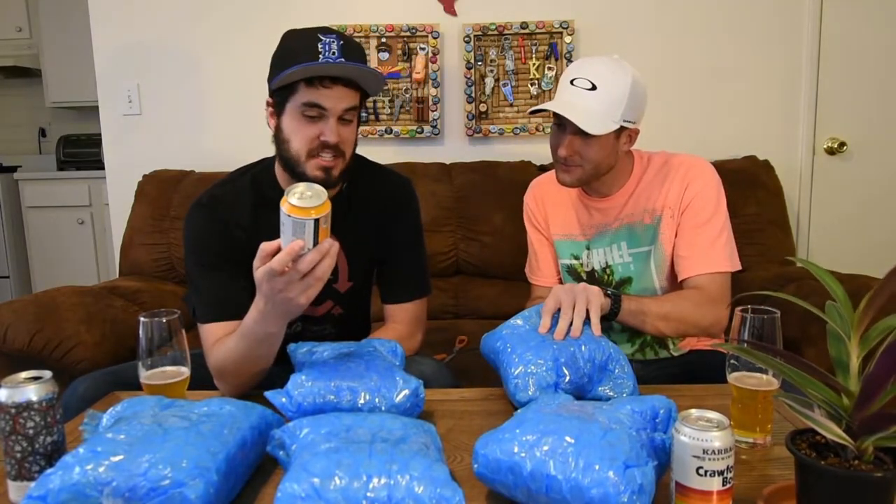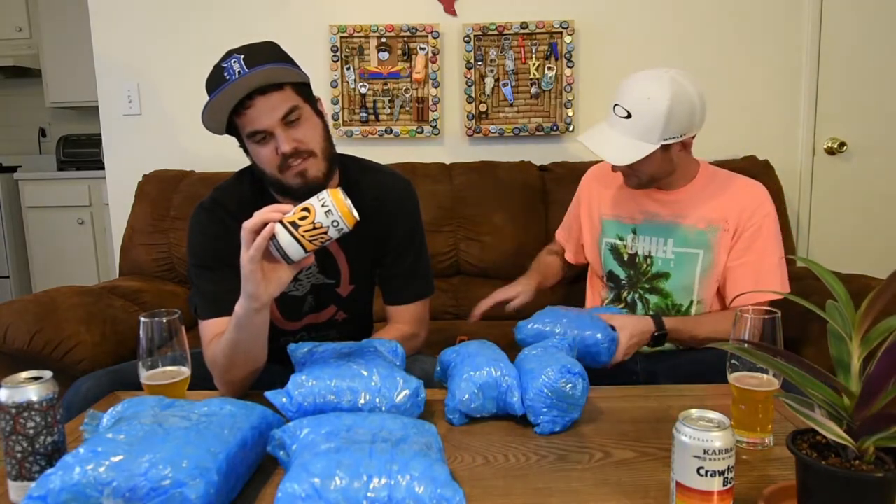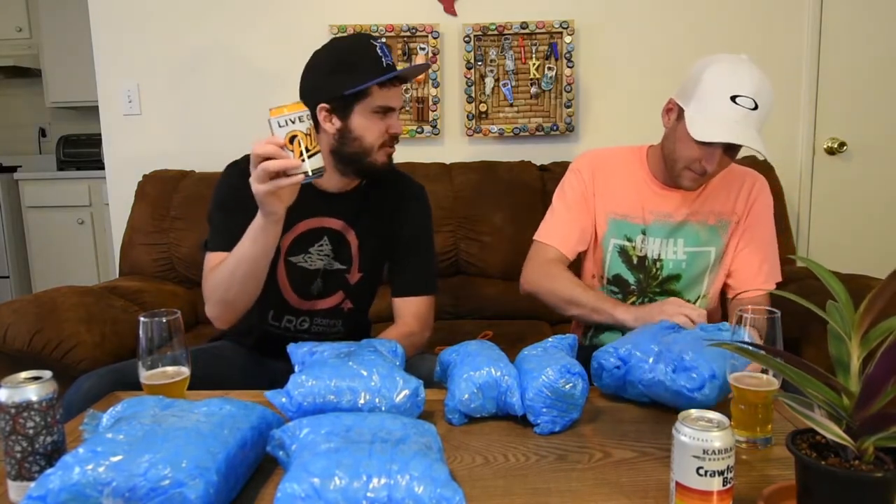Next one we got here is Live Oak Hills — looks like it's out of Austin, which is kind of cool. Cool label, 4.7%. It says 'Made in the Shade,' Live Oak Brewing Company, Austin Texas. Since 1997 — nice. We haven't done these before, so we're two for two on new stuff.